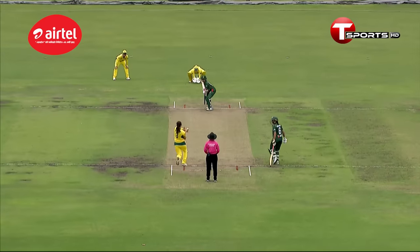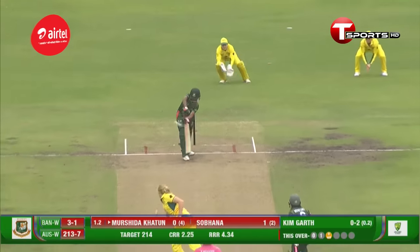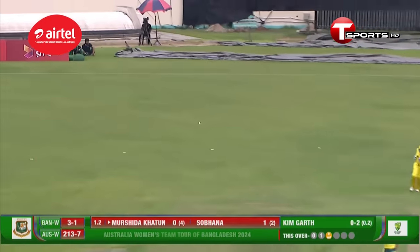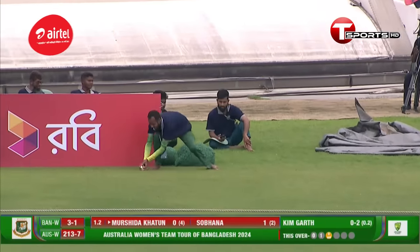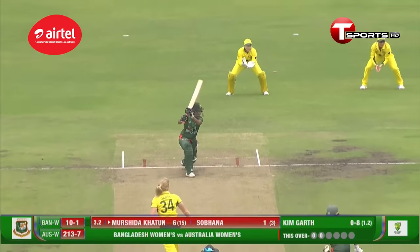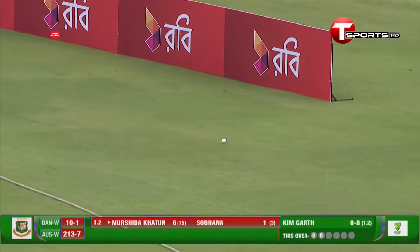Just look at the swing that she extracted — it was a prodigious swing. Flick it — this time she does. Nice glance down the leg, the ball races off and goes to the boundary. This time, well finds the gap, the ball racing through the carpet, and Murshida finds her second boundary.